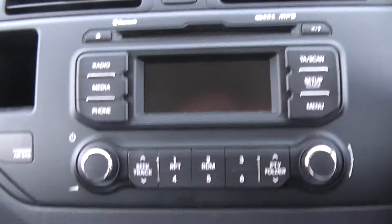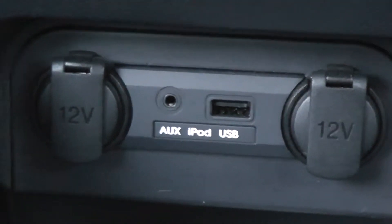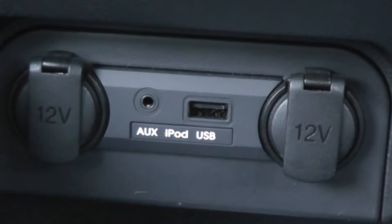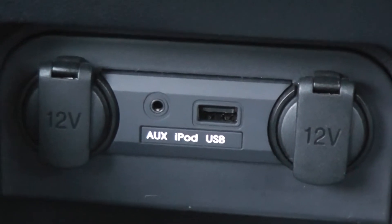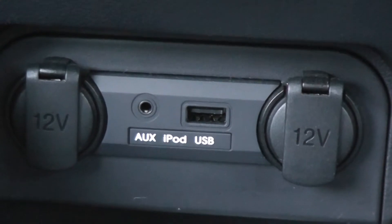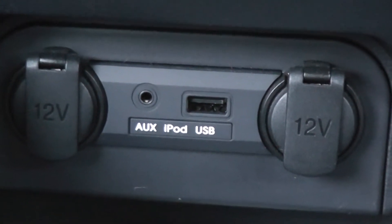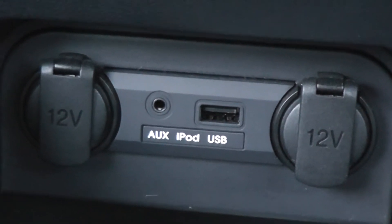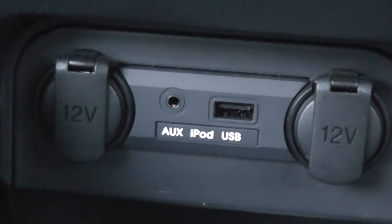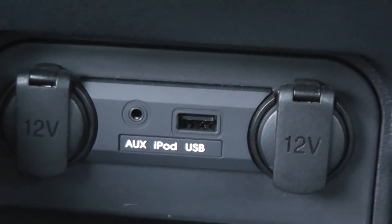You can also listen to music via the auxiliary and USB sockets, located beneath your temperature controls and between your 12 volt power outlets. You can use the auxiliary with an MP3, MP4 or iPhone — all devices that have a jack socket — and stream music directly through the car's sound system. You can also use the USB slot with a USB memory stick to listen to music via that.